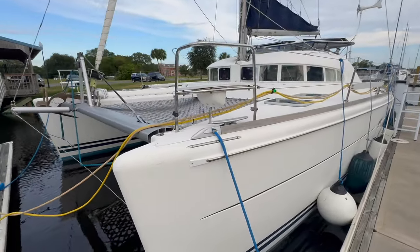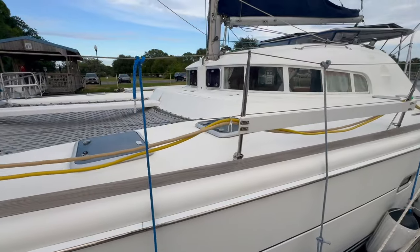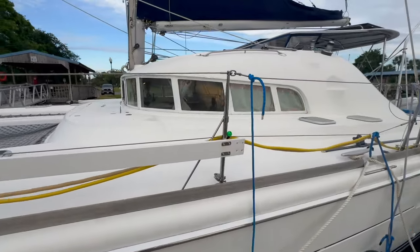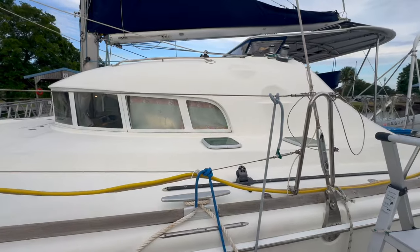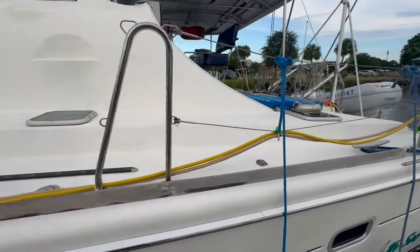Let's get started. We're here to talk about my Seabill, so without further ado, let's talk about this beautiful 2003 Lagoon 410 S2. This is a three cabin, two head, owner's version catamaran packed with tons of amazing features, making it great to go sailing.